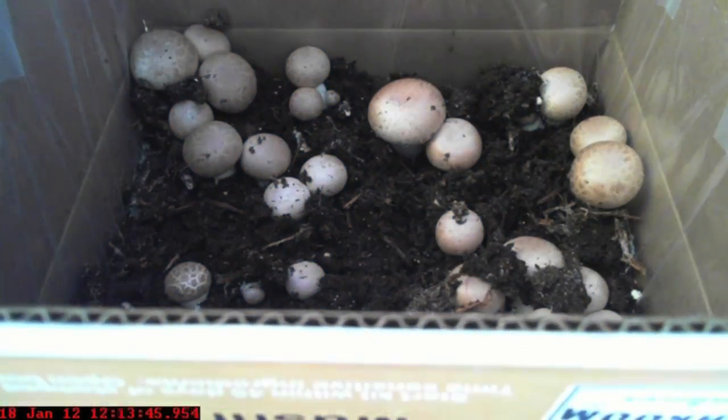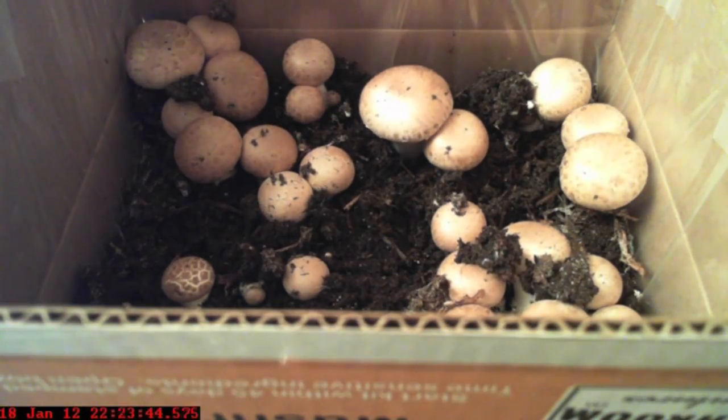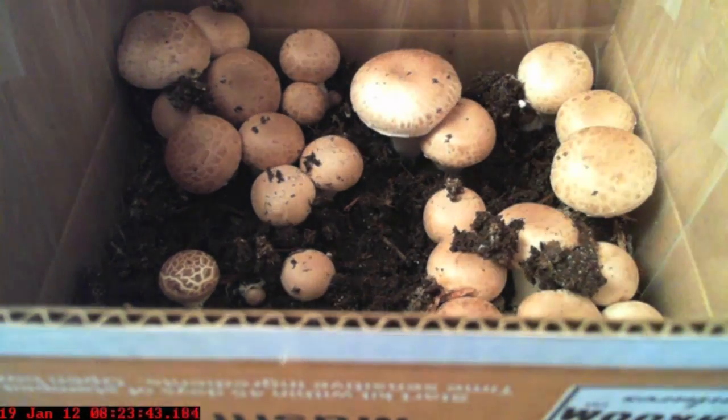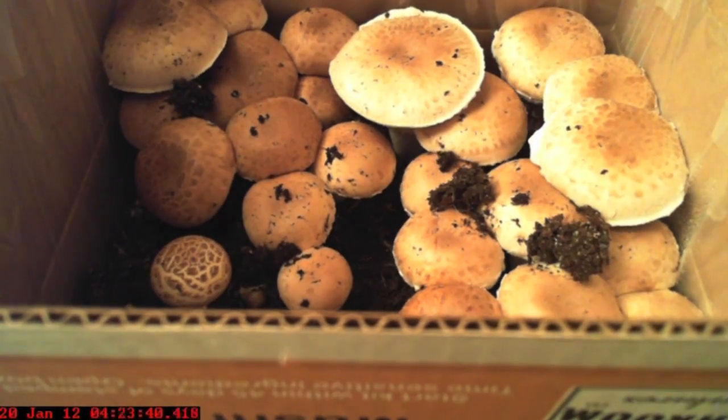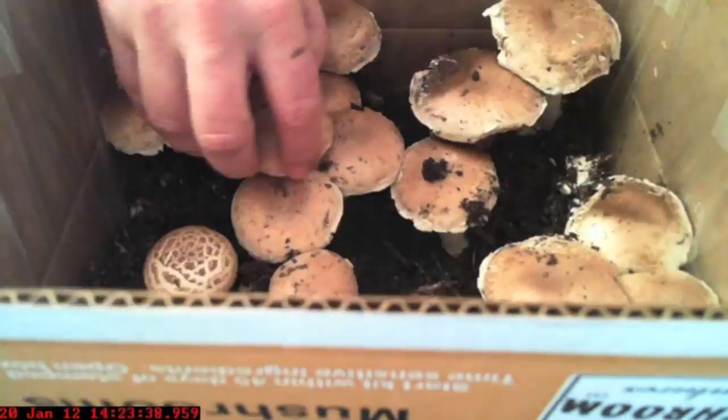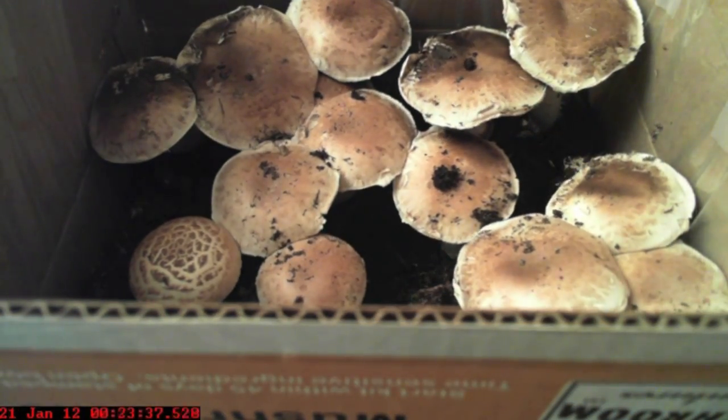Now things are starting to get interesting. The baby mushrooms are now moving rapidly from the tiny pinpoint stage to songbird egg size and even beyond. The largest mushroom ended up being about two and a half inches wide and about three inches tall.